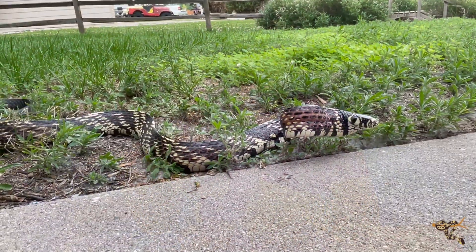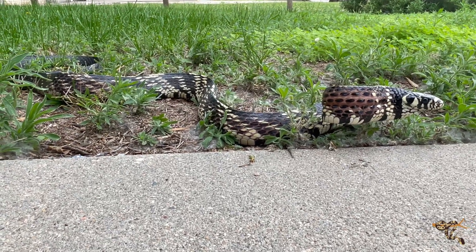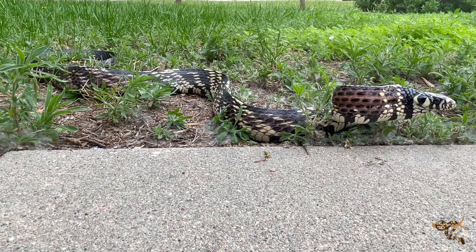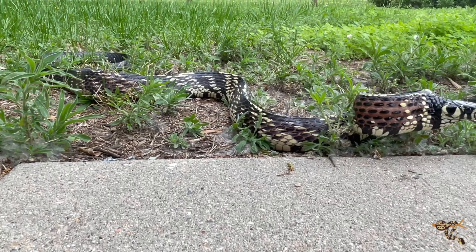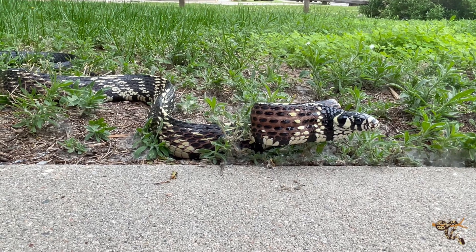These guys are a real semi-arboreal species and are truly diurnal. They're often found in trees, from around waist height all the way up into the lower to middle canopy. They have also been found on the ground during multiple periods of the actual daytime. So these guys are active, diurnal, observant hunters — really, really cool.